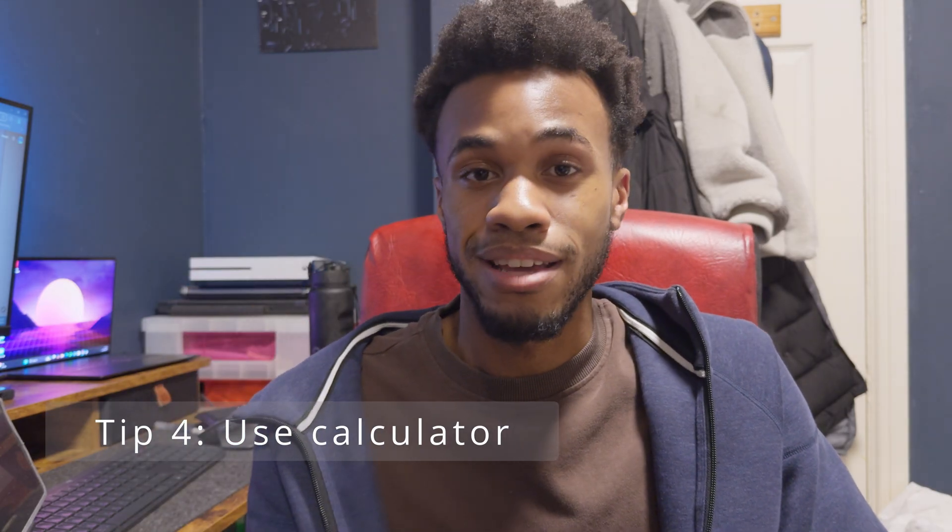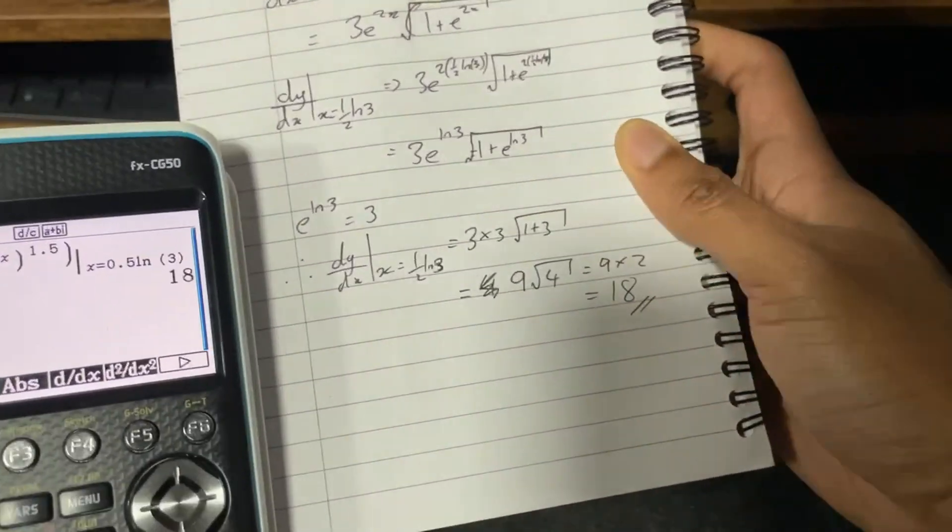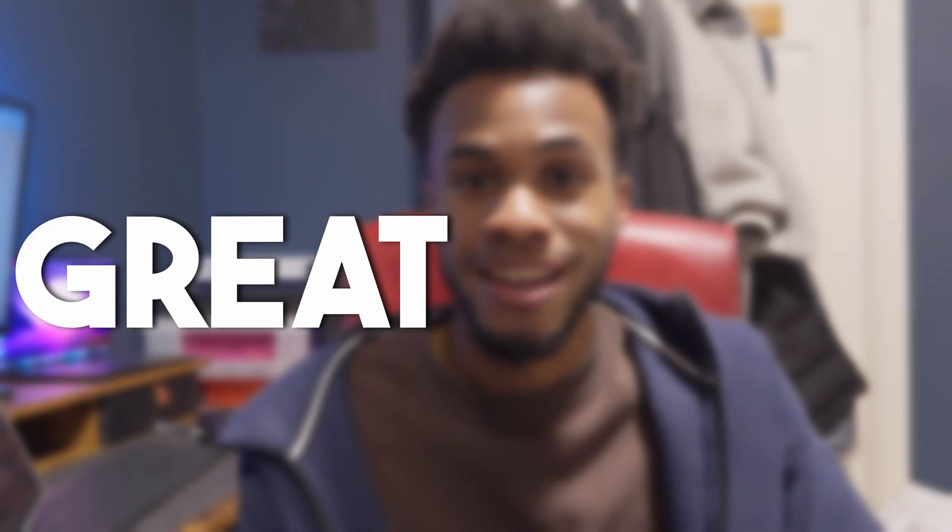You can actually know whether your answer is correct — use your calculator. It's amazing how many students don't use their calculators to check. The calculator is literally a mark scheme. There are so many ways to use it to verify your answer. One example is differentiating on your calculator — you can literally differentiate, sub in limits, and compare your answer with the calculator's answer. If they're the same, great — mark that question with a tick, so when you go back to check, you can brush over it knowing it's correct.